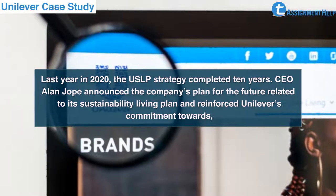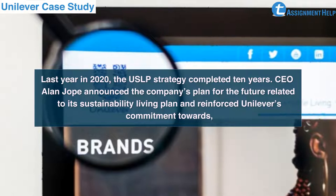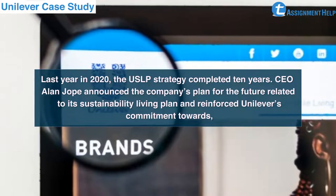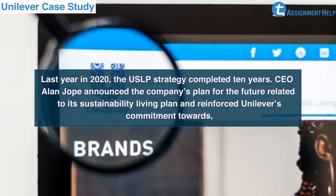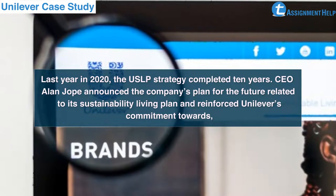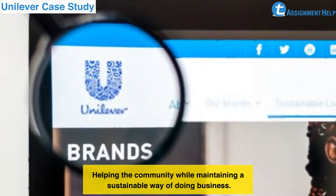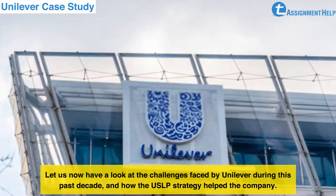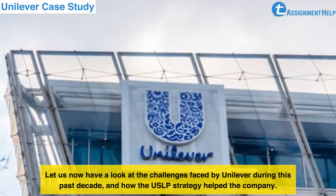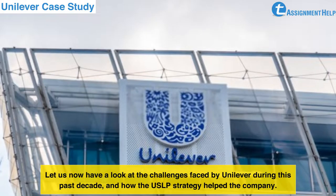In 2020, the USLP strategy completed 10 years. CEO Alan Jope announced the company's plan for the future related to its Sustainable Living Plan and reinforced Unilever's commitment towards helping the community while maintaining a sustainable way of doing business. Let us now have a look at the challenges faced by Unilever during this past decade and how the USLP strategy helped the company.